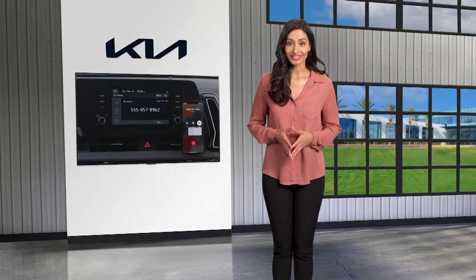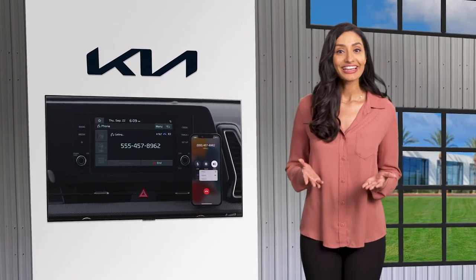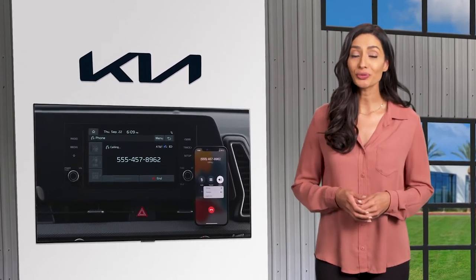With the Kia standard audio system, phone pairing and placing calls is quick and easy. Here's how to pair a phone using Bluetooth wireless technology.